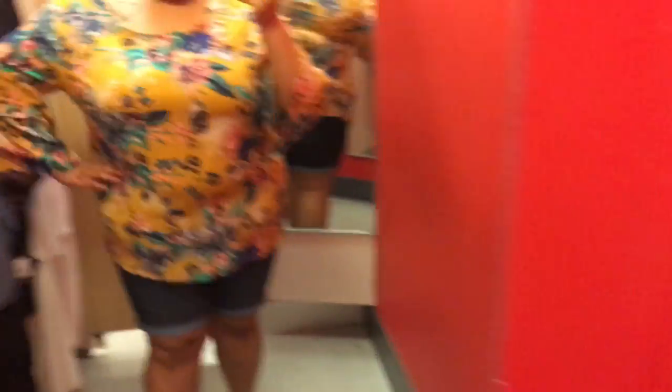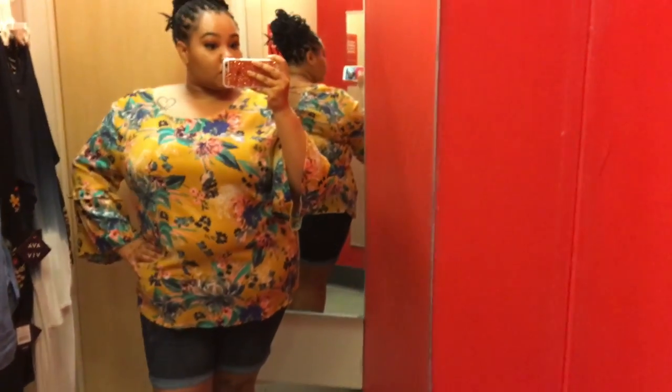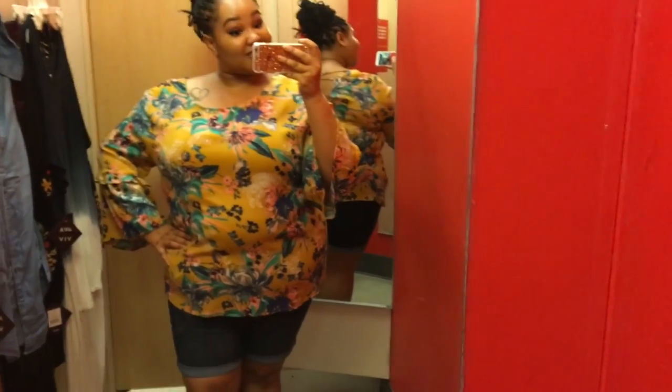I kept on the Bermuda shorts — I like them because they work against the infamous chub rub. I'm obsessed with bell sleeves at the moment so I had to try this on. They added an extra ruffle for accent. The pattern's pretty wild and I think the outfit together looks really cute, but it's not something I'm totally in love with.